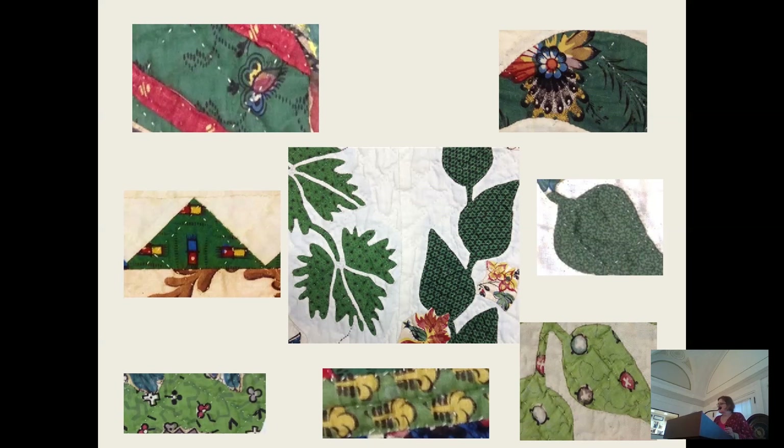Green and black tiny prints are seen all over quilts in the middle of the century. Here are details from more Garnhart quilts — she uses 16 green prints overall in her dozen or so quilts.